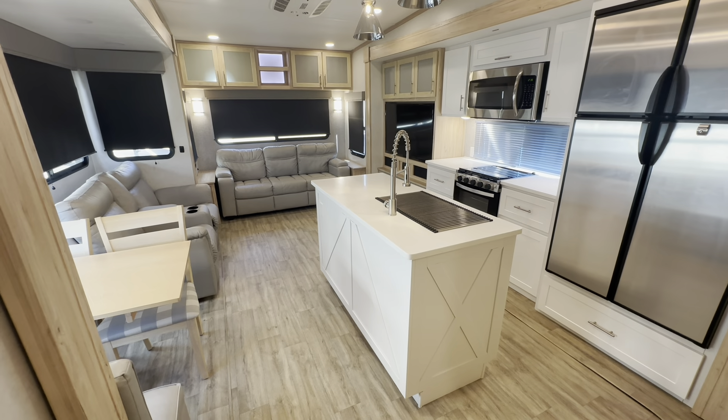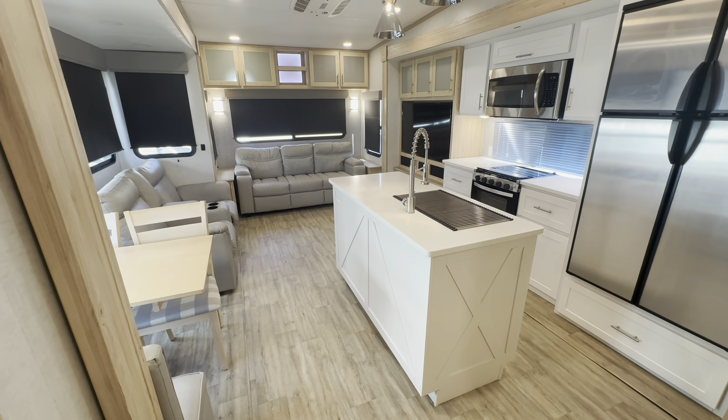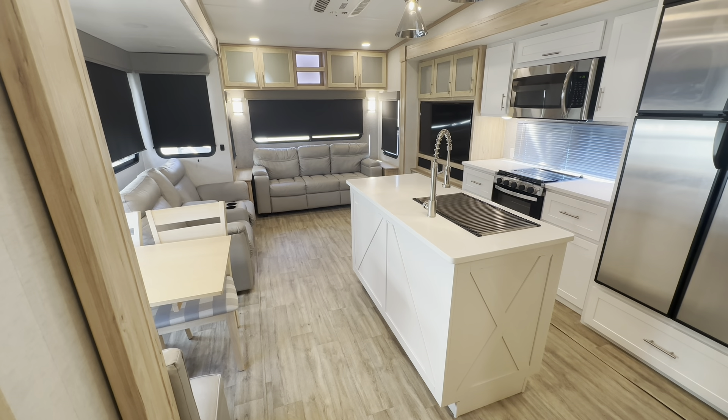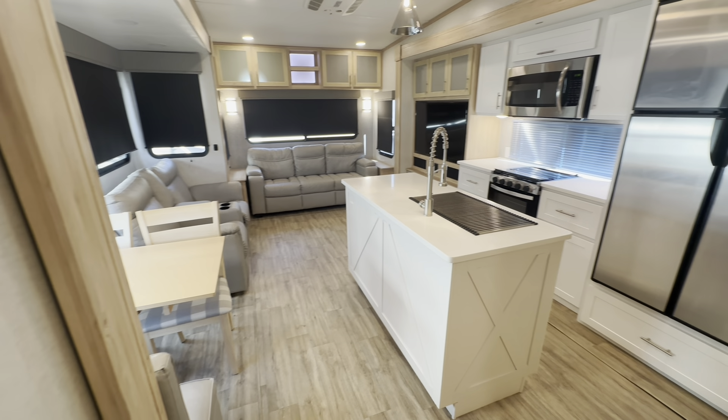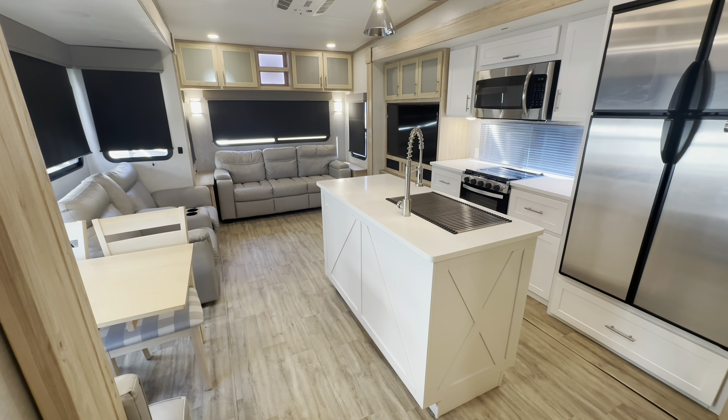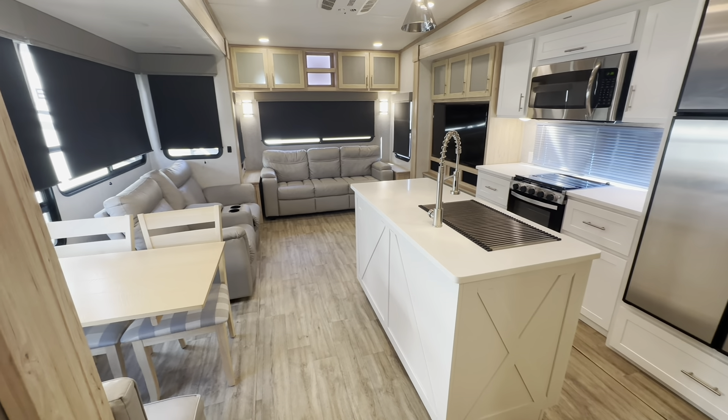So let's go ahead and start our tour here on the inside. We're going to start our tour of this 2022 Alliance Avenue fifth wheel here at the entry door. We're looking toward the rear of the trailer. This is a 32 RLS floor plan. The RLS stands for rear lounge slide.